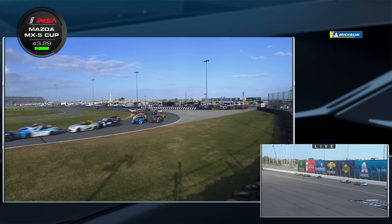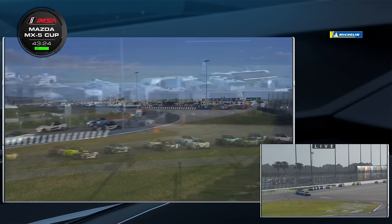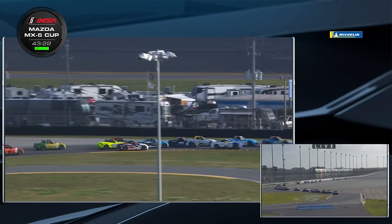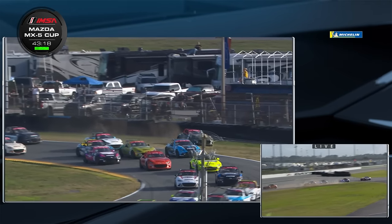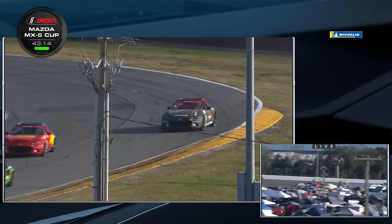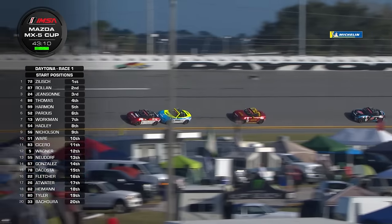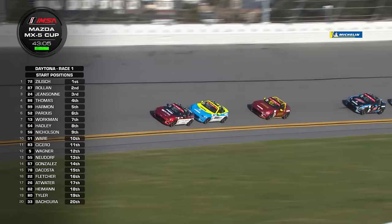Down to the Le Mans chicane for the first time, and the leading three are trying to pull away. It was a little side-by-side and that was Alex Bashura who hit the grass in the green number 33. A bit of a schmozzle in the middle of the field — it looks like Gresham Wagner checked up and Jonathan Nordhoff got into the side of him, resulting in nerfing Alex Bashura off the track. That was unintentional contact.